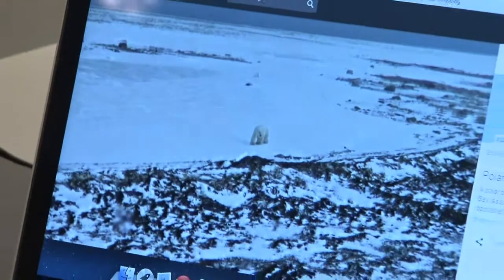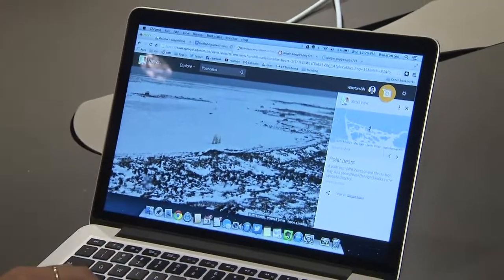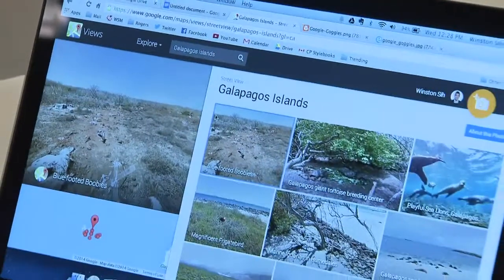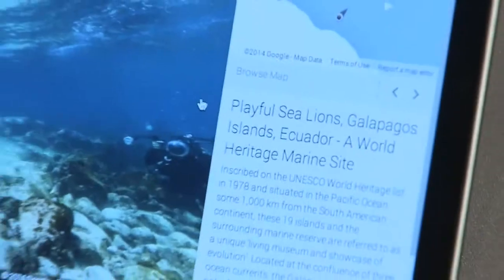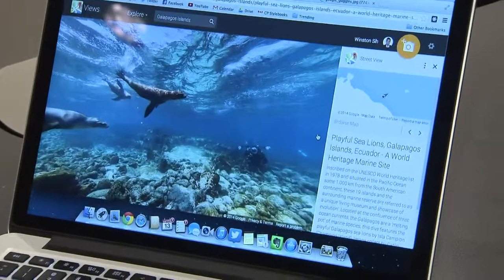While most people turn to Google Maps to get directions, the Street View tool offers some really fun features you have to check out. You can explore Arctic Canada to get information on polar bears, Canadian National Parks, even the Grand Canyon and the Galapagos Islands. You can also see a time lapse with collections of images dating back to 2007.